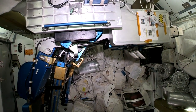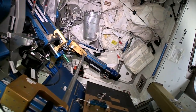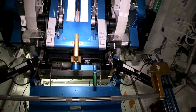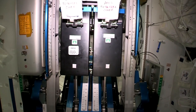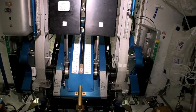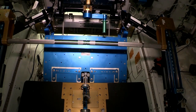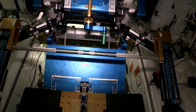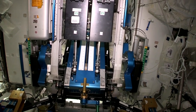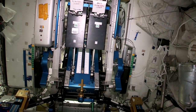This thing right here is called ARED, one of our most important pieces of equipment. It's got a bar and uses a cylinder system — behind these two black panels there are cylinders with a vacuum in each one, and you can dial up the amount of weight you want. With that bar you can do bench press, squat, dead lifts, and there's a cable for curls and crunches — basically all the standard exercises you'd do in a gym on Earth. It really keeps us in shape and allows us to get back to Earth in good shape.